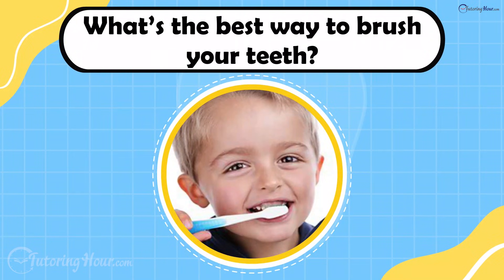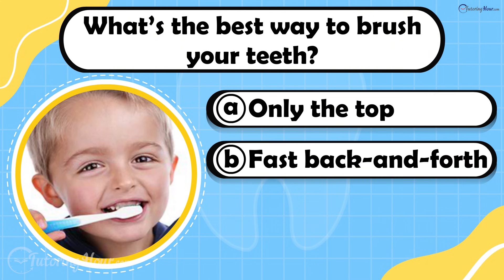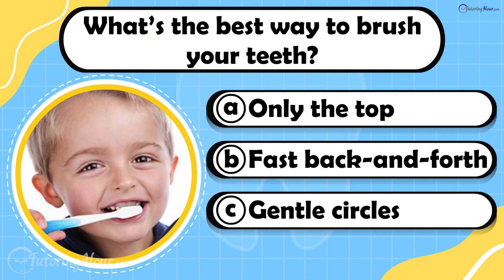What's the best way to brush your teeth? Is it A. Only the top, B. Fast back and forth, or C. Gentle circles?